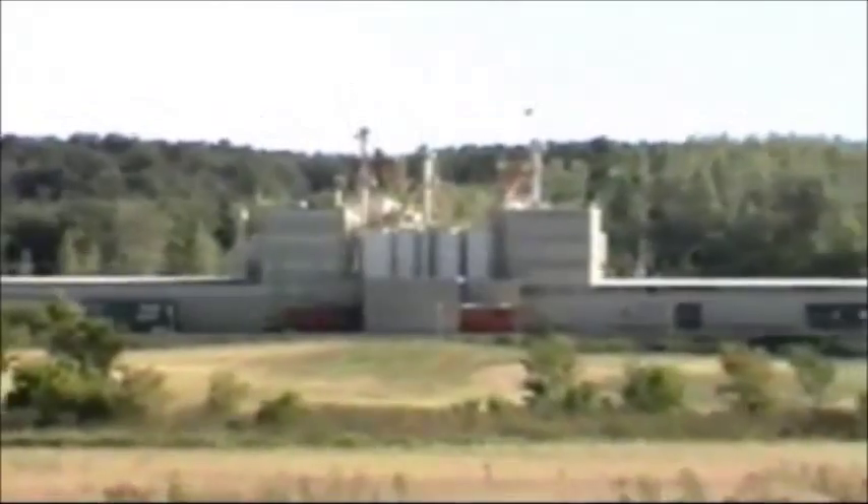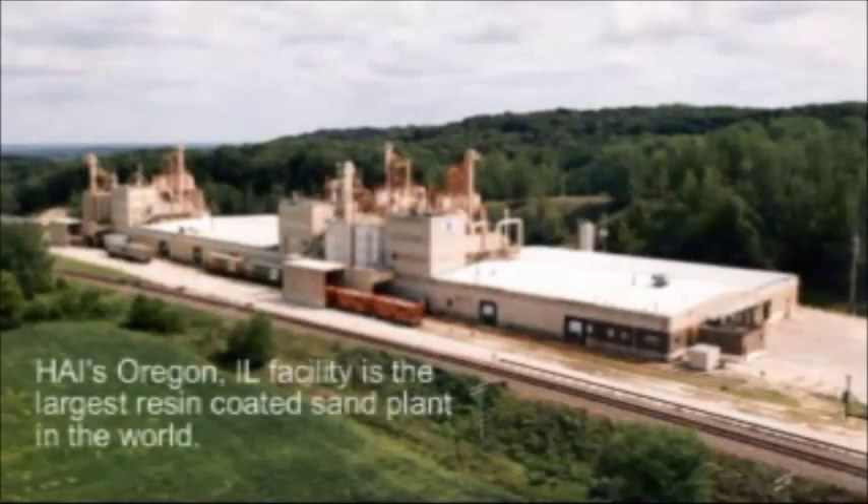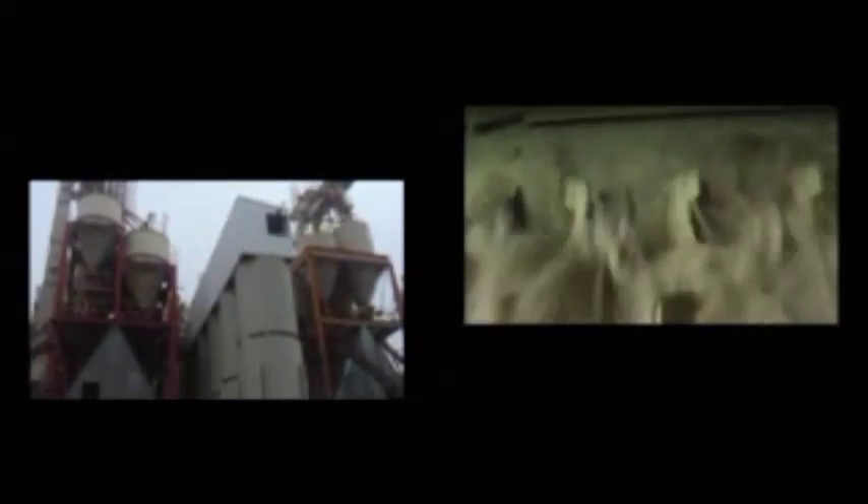Oregon, Illinois is HAI's home to the largest production facility of resin coated sand in the world. With resin coated sand production to serve the foundry and oil field industries, operations are in place 24 hours a day, 7 days a week, using Six Sigma optimized operations throughout the facility.